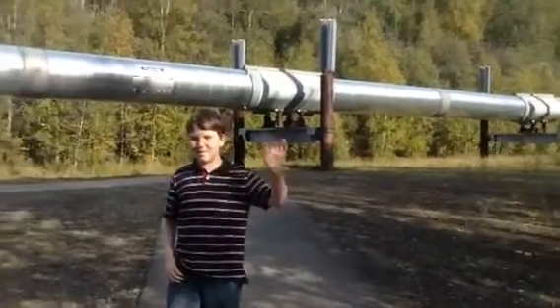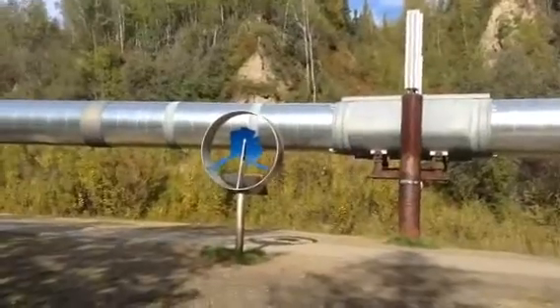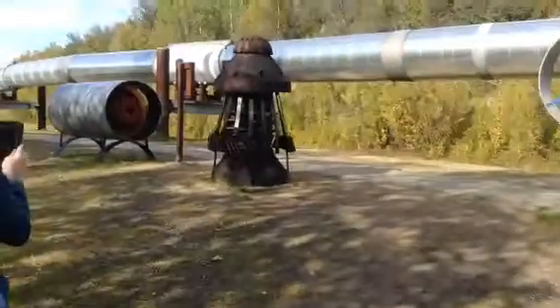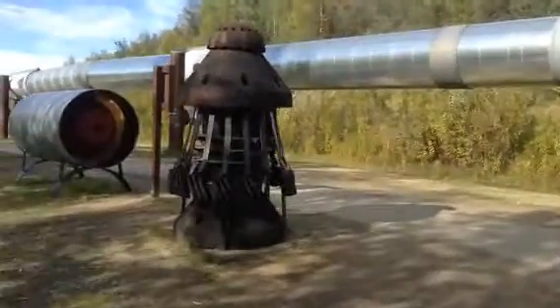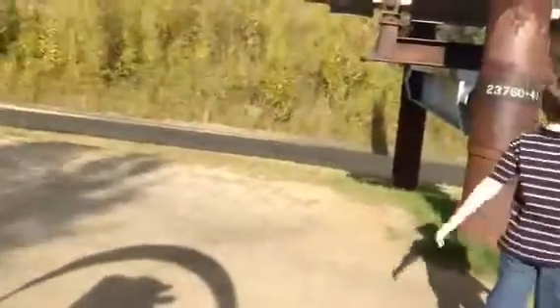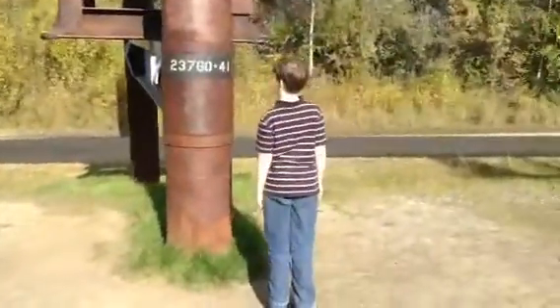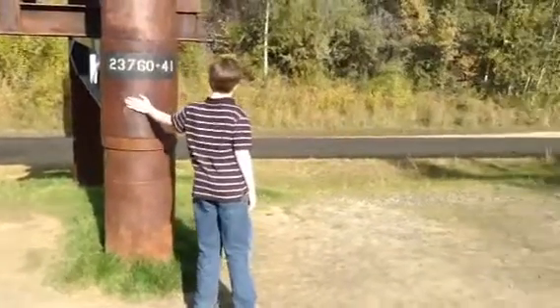Here we are at the Alaska Pipeline, north of Fairbanks just a few miles. We're gonna go touch the pipeline. There you go, you touched a piece of the pipeline! I don't think they want you to touch the actual pipeline. Is it hot? It's warm.